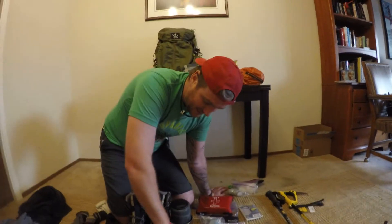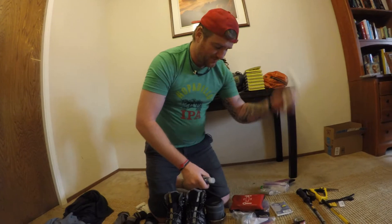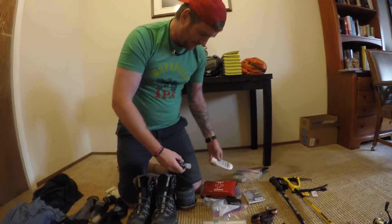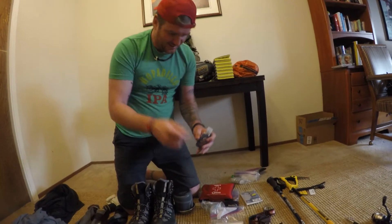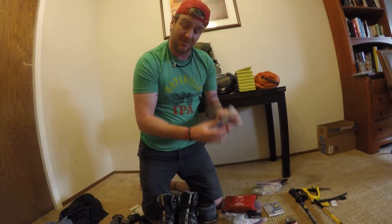This kind of goes with the first aid stuff. Sunblock — always good. I got some from my old job. Also hand sanitizer, which can also work to disinfect stuff and keep yourself clean.